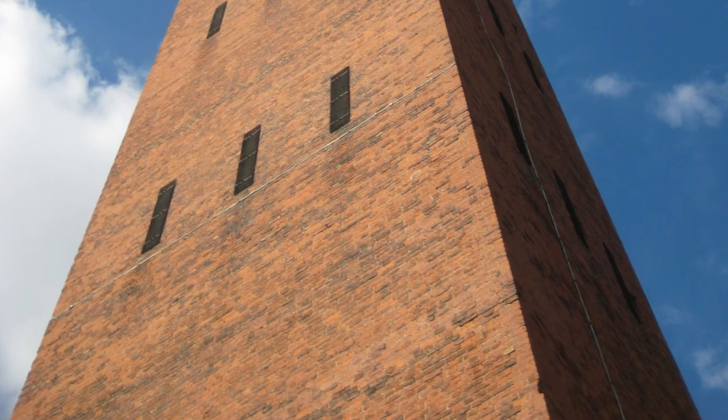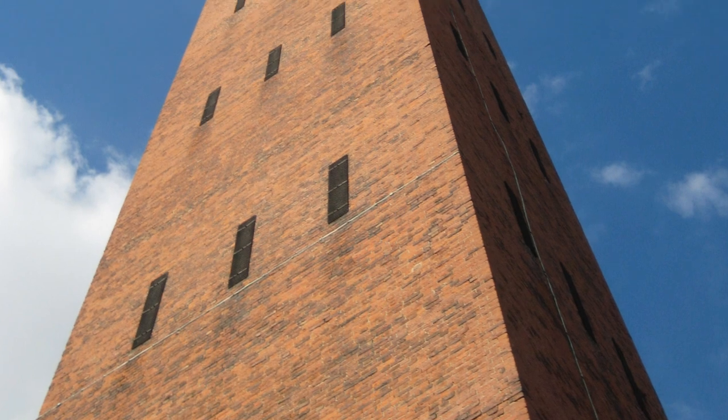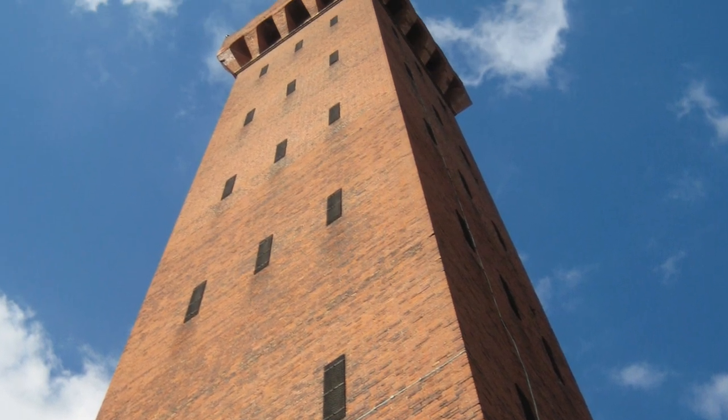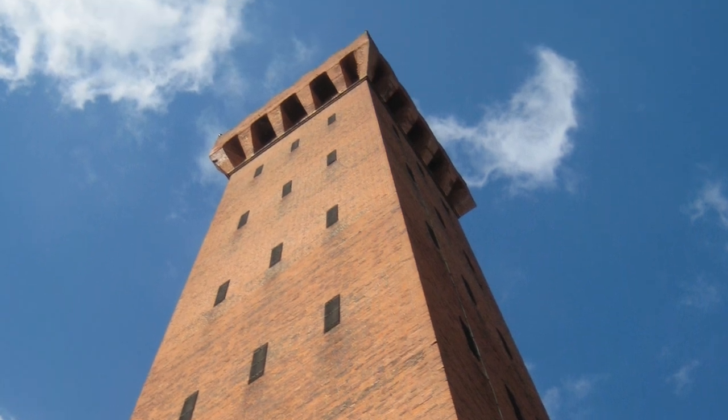Brick on brick, the tower grew high, till it almost touched the sky, 300 feet in height did stand, the tallest building in the land.